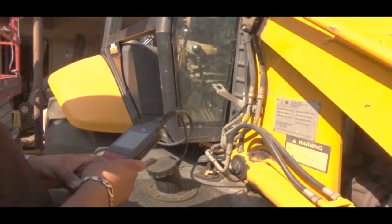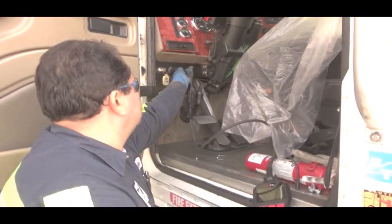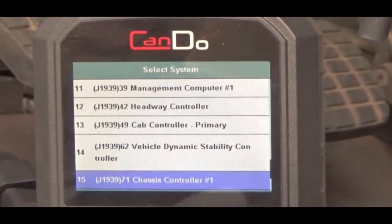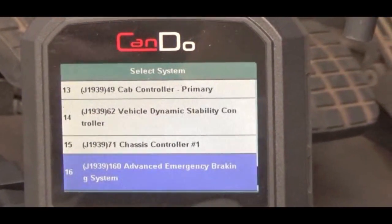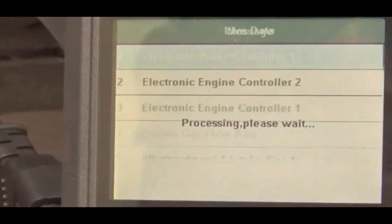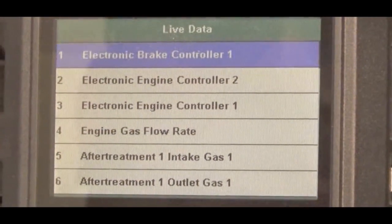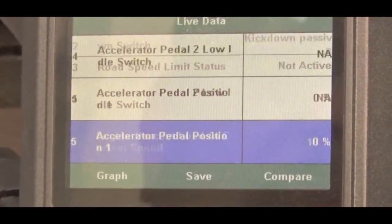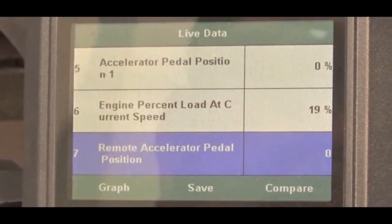Engine, brake, and transmission systems are covered for reading and clearing codes and viewing and graphing live data. The HDCODE 2 also auto-IDs all available subsystems and modules, making it the quickest and most efficient code scanner for heavy duty applications in the market today.